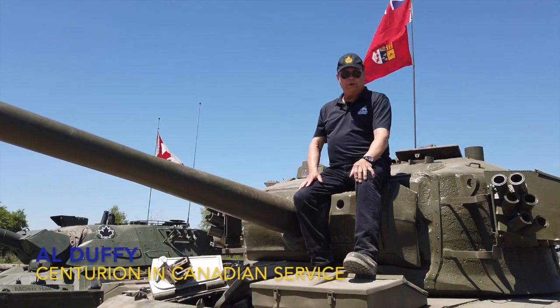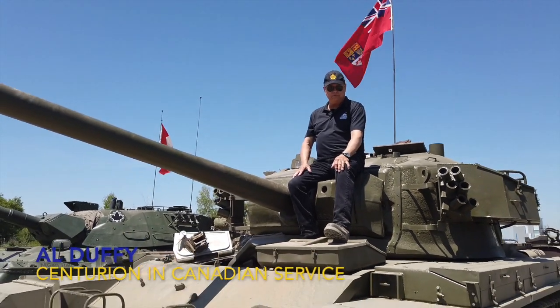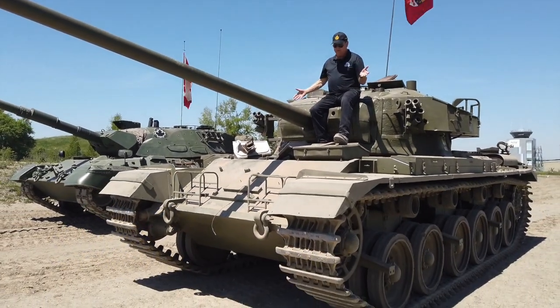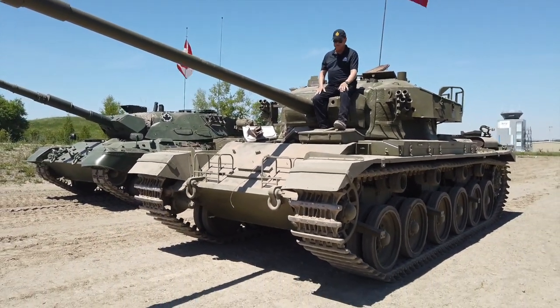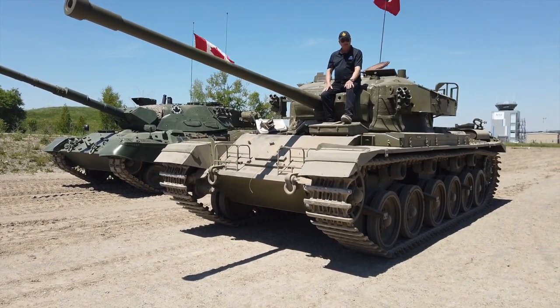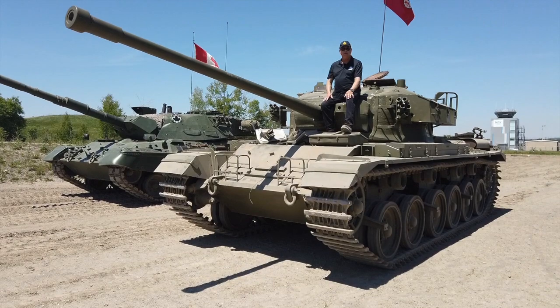Hi, I'm Al Duffy. I'm the president of the Ontario Regiment Tank Museum in Oshawa, Ontario, Canada. And I'm sitting on one of our newly restored vehicles — we still have a ways to go — but our Centurion. This Canadian Centurion served with the Canadian Armed Forces.